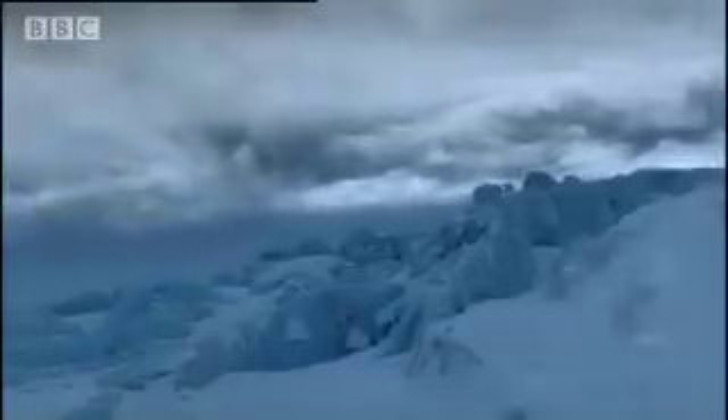Colossal ice sheets, up to 2,000 metres thick, spread across the continent, covering Siberia, Scandinavia and Scotland.